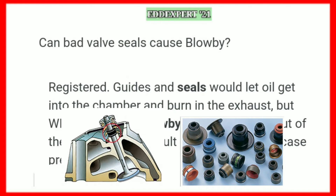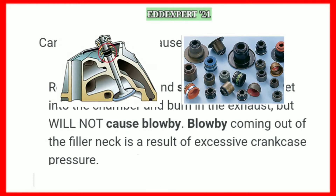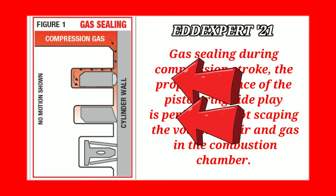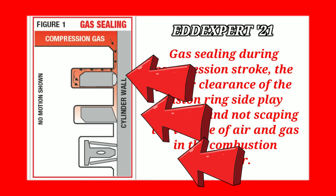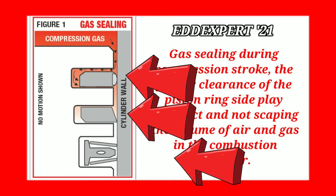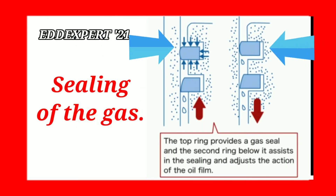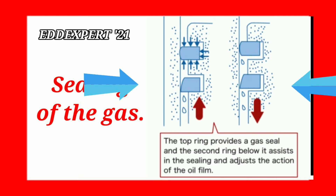Can valve seals cause blow-by? Worn guides and seals would let oil get into the chamber and burn in the exhaust, but will not cause blow-by. Blow-by coming out of the filler neck is a result of excessive crankcase pressure. Gas sealing during the compression stroke requires proper clearance of the piston ring side clearance, so air and gas do not escape the combustion chamber. The top ring provides a gas seal, and the second ring below assists in sealing and controls the oil film.